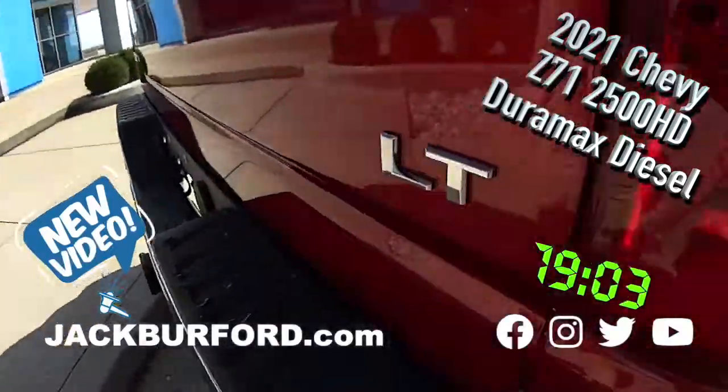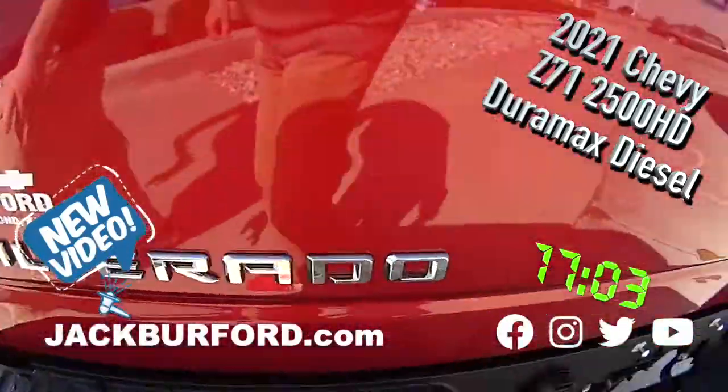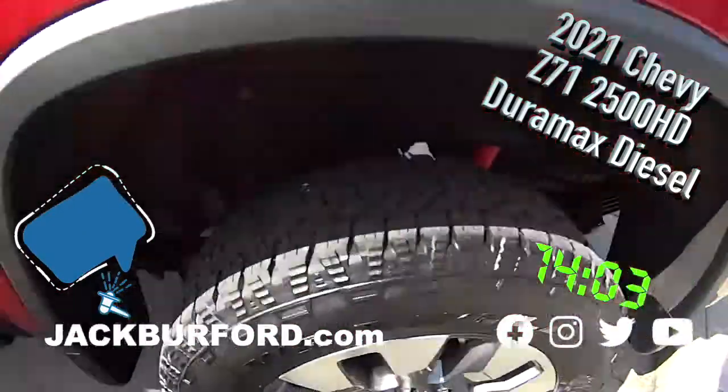Nice wheels. It's got backup sensors. This is LT — it's loaded up. And of course it's got my step side on it. Right there.